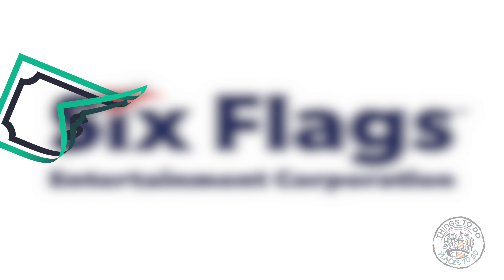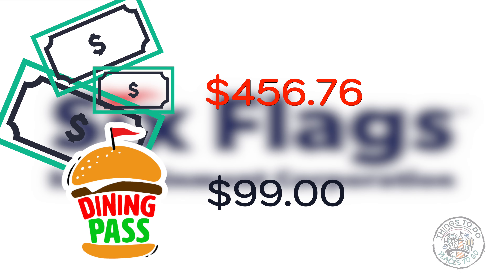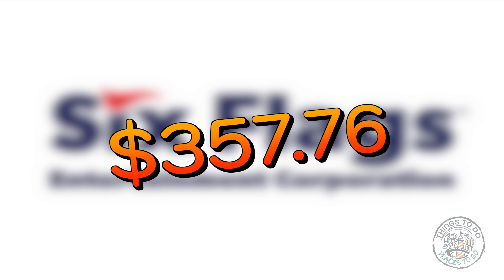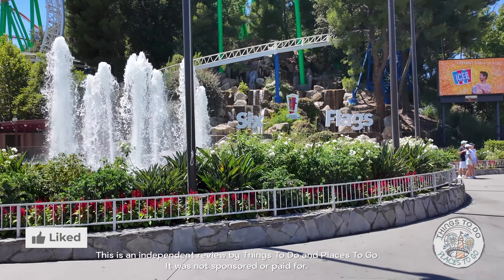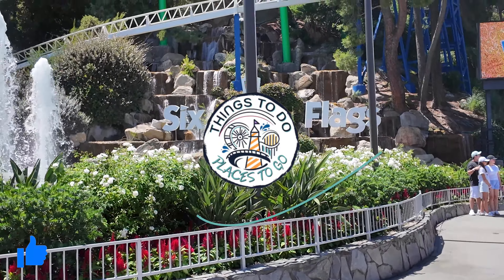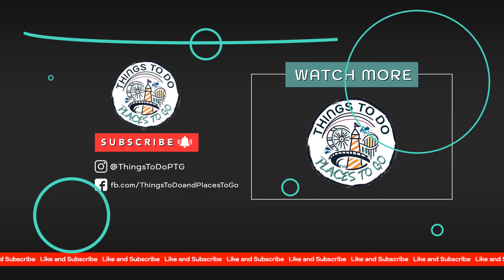Now we're heading over to Big Belly Burger, again in the boardwalk area - DC fans will know that name. Their speciality is the barbecue bacon cheeseburger, which is on the dining pass, but I just had a regular cheeseburger. The salad was a little bit limp but the burger was quite juicy, served with fries or chips as your side.